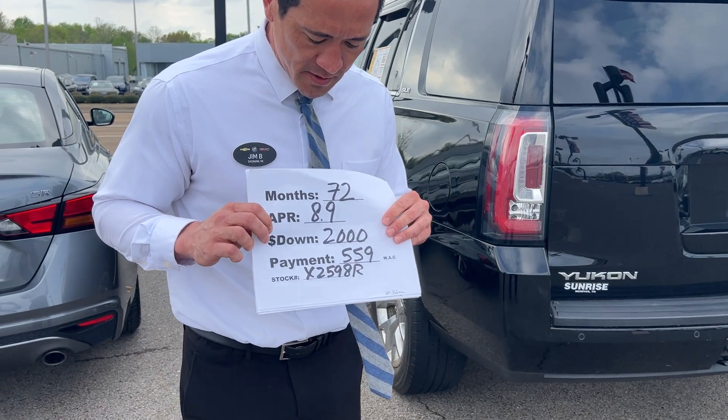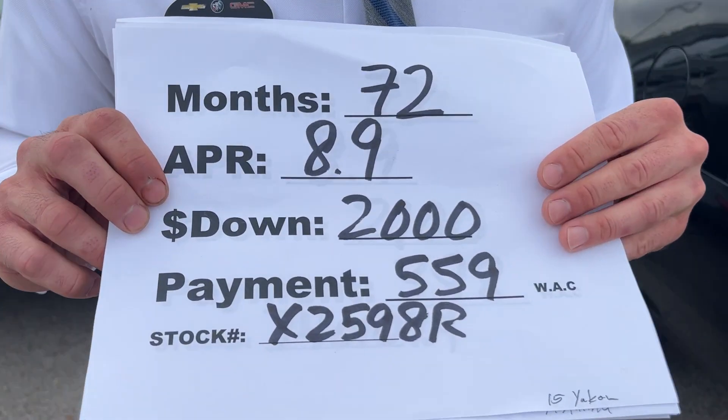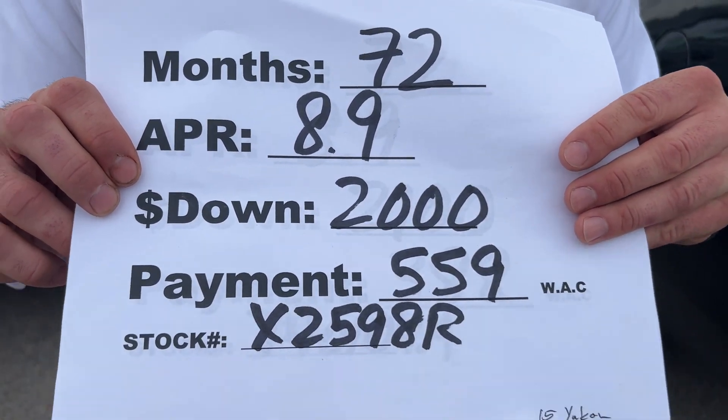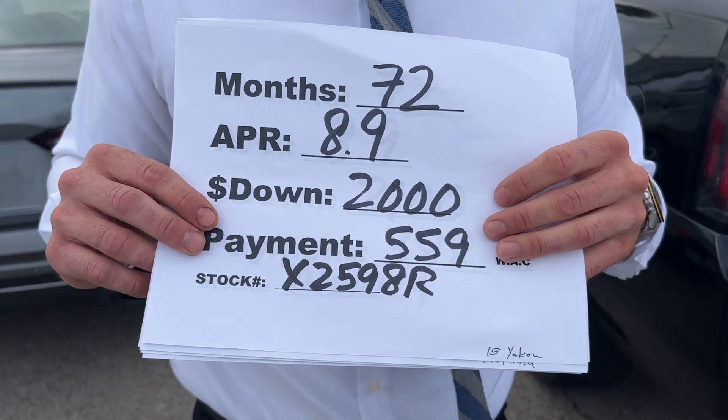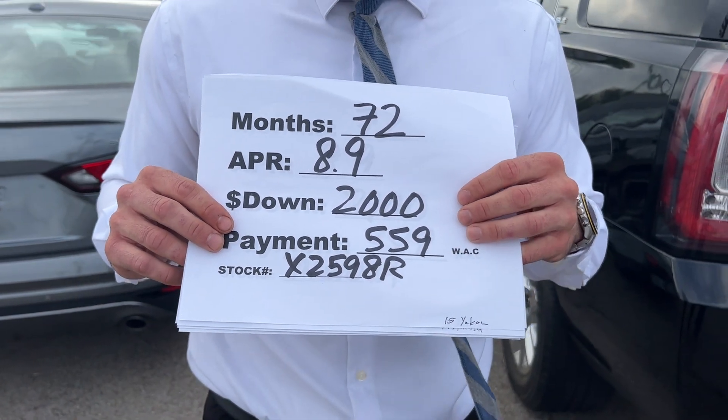And the best news is how low we can get that payment. At a 72-month term at an 8.9% interest rate with approved credit and $2,000 down, you can get your payment as low as $559 a month.